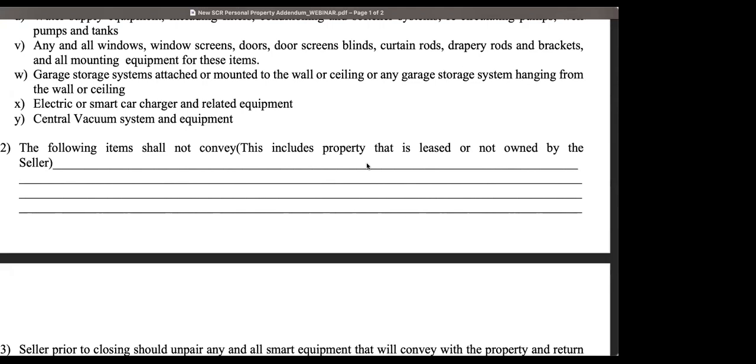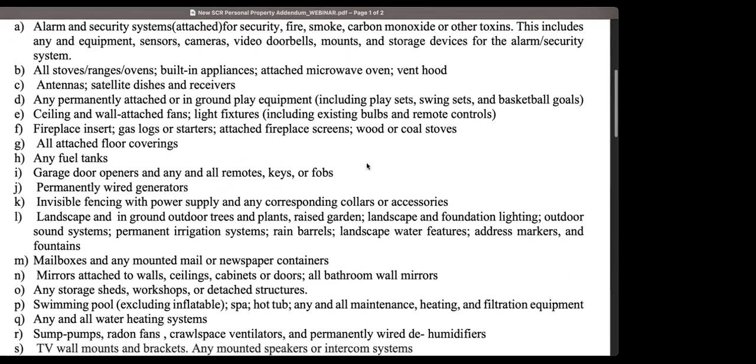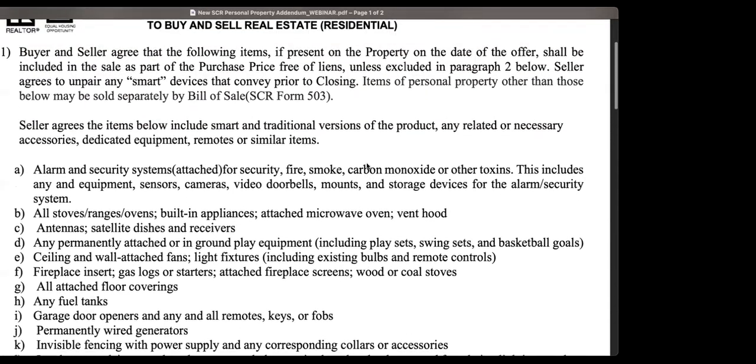Another viewer suggests that the personal property form should have lines to write in brands, models, and serial numbers. That form could get pretty lengthy with those additional descriptions, but there's certainly no reason why the parties can't provide that information if requested.